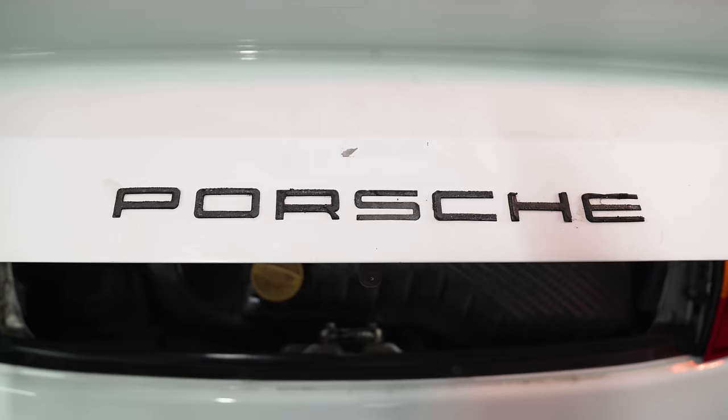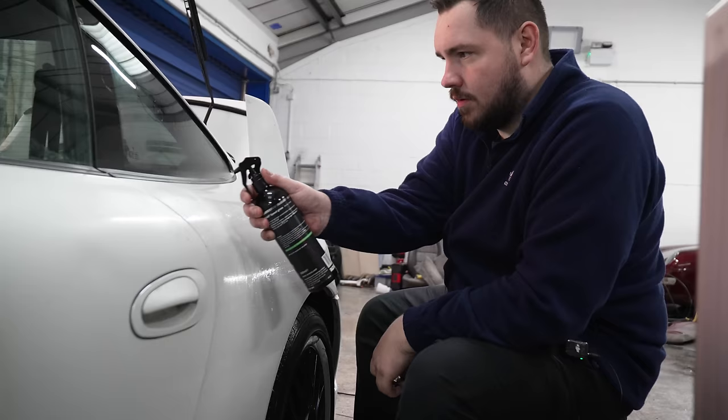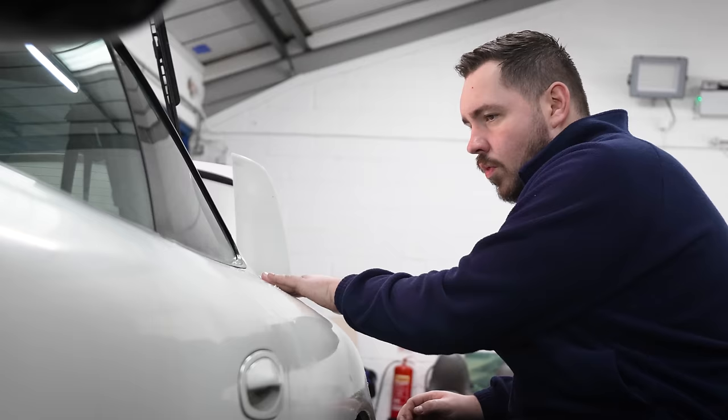I got ready to start polishing by removing any nasty contaminants from the paintwork using a clay bar.